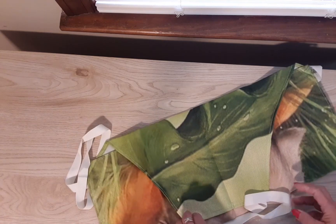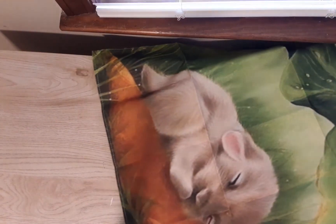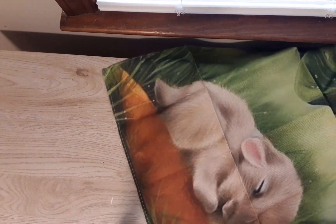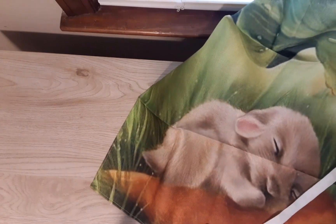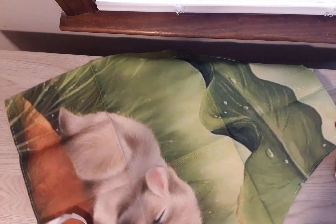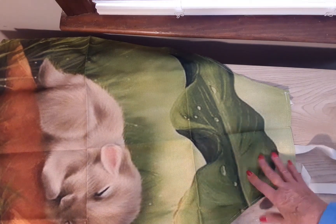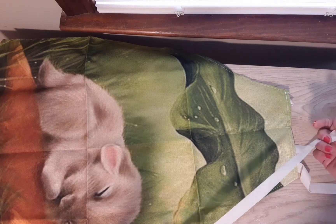I got another apron, and this is an Easter apron — well, it could be any season; I'd say spring. It has a little sleeping baby bunny on it. Isn't it cute? The graphics on here are just beautiful — they do a good job with that. It just has the grass design.